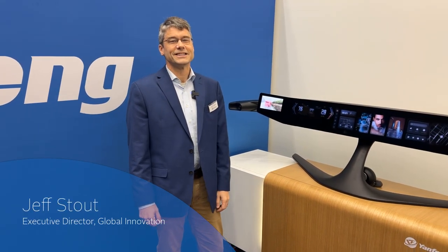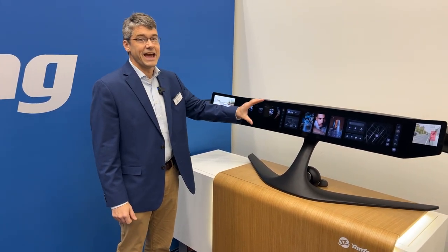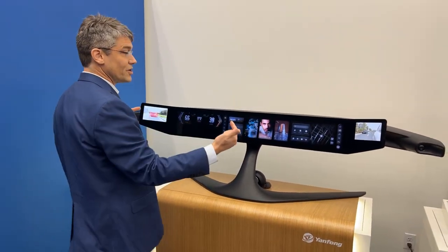Hello, this is Jeff Stout from Yanfeng here at CES 2024. I just wanted to highlight one other technology that we're showing this week. This is our 8K pillar-to-pillar display where we have a 42-inch display as well as two side displays to cover our e-mirror images.